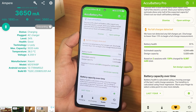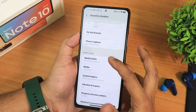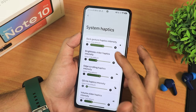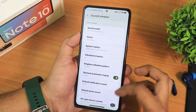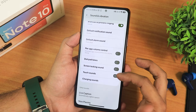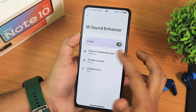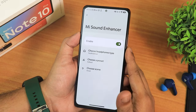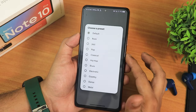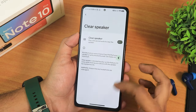In sound and vibration settings, you have media, call, ring volume controls. Scrolling down, there's do not disturb, phone ringtone, spatial audio, system haptics, vibration intensity for the whole UI, and ringtone vibration pattern. Further down: volume control while screen locked, touch sound, charging sound, live caption, now playing, and a sound enhancer. There are also sound quality options for the headphone jack and Bluetooth, all working fine.